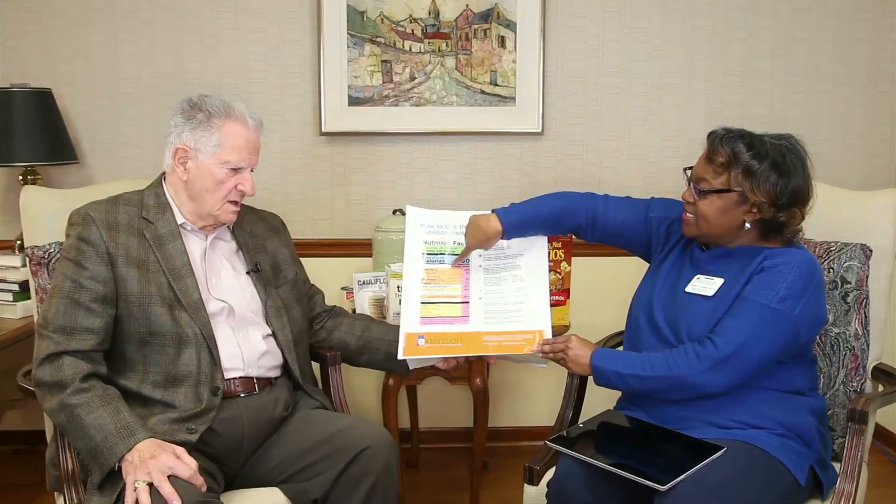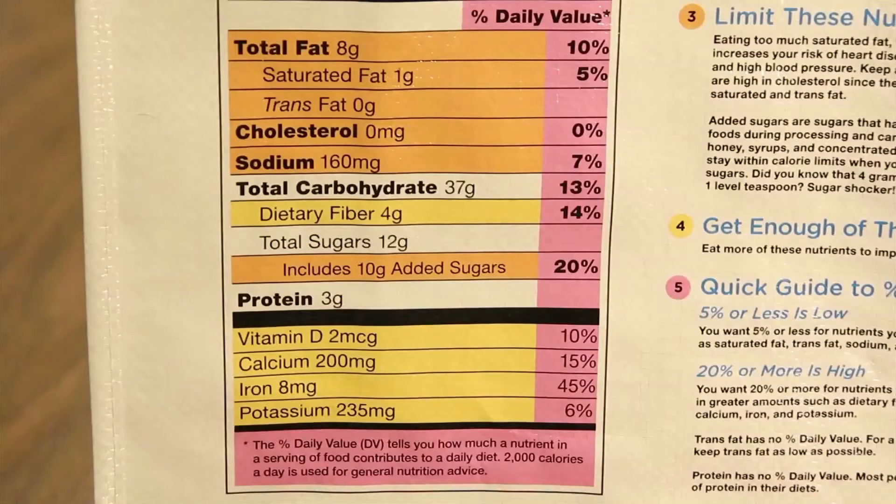If you eat the whole package, that's 230 times eight — about 2,500 calories from just that one thing. That's why we suggest when eating from a bag, you put it on your plate instead of eating directly from the bag or box. Pull out that serving size so you won't overdo it. The next thing on the label is the percent daily value. For instance, if you have high blood pressure, look at the sodium content — if it's 20 percent or more it's high, five percent or less means it's low.